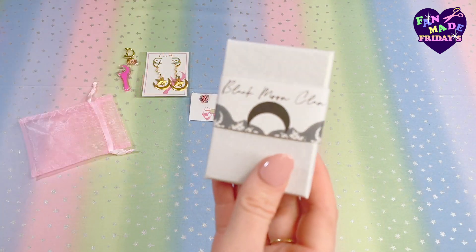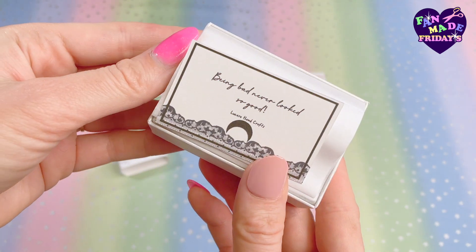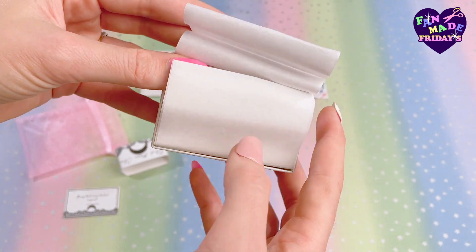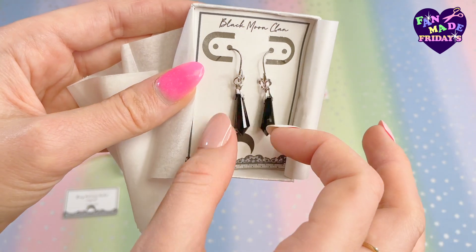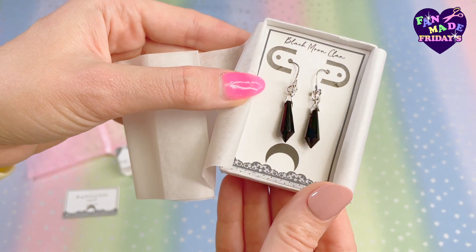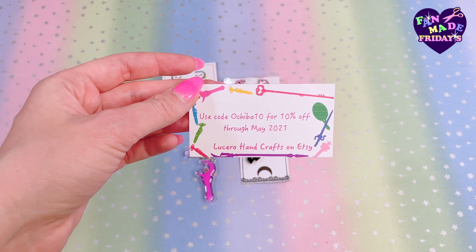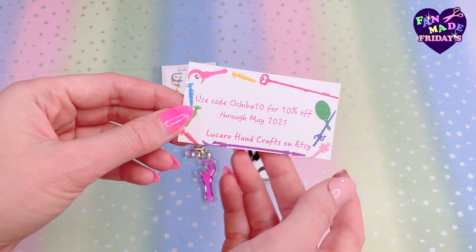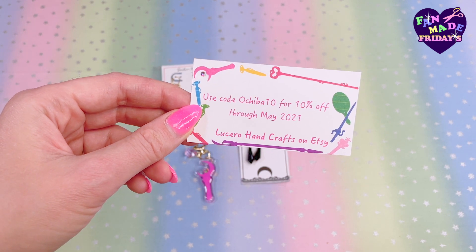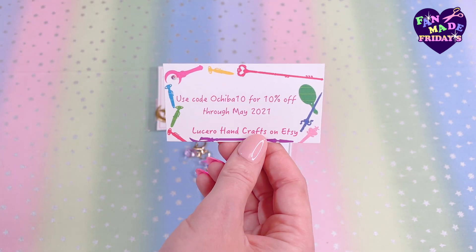We still have one box left and it says Black Moon Clan — so we already know this has something to do with the Black Moon. Being bad never looked so good! These are inspired by the earrings that most of the Black Moon Clan wear in the show. If you are a fan of the villains, you're going to love these. So these were the four pieces I got from Lucero Handcrafts on Etsy. Use code OCHEBA10 for 10% off through May 2021. Utilize the code, guys — save some money, shop small businesses. Thank you again, Lucero Handcrafts!